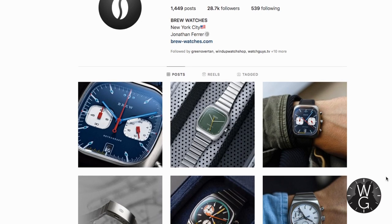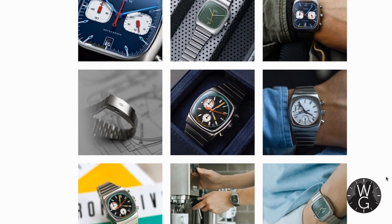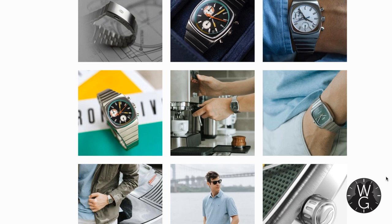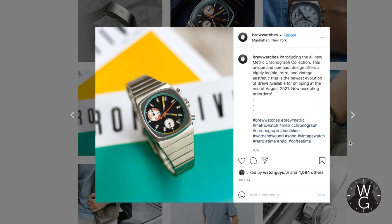The buying story for this Metric Retro Dial could not be simpler. I saw it on Instagram, immediately loved it, and ordered it straight away from the Brew Company website. There was a little bit of shipping added on because, obviously, it's international. But within, I think, a week, it was in my hands. And considering all the disruption in the world, that was incredible. So hats off to you, Brew Watch Company.